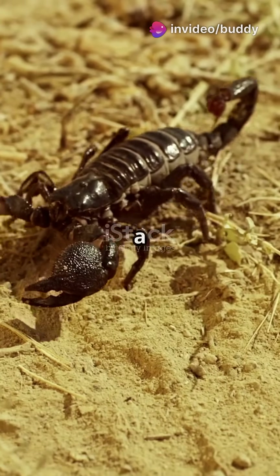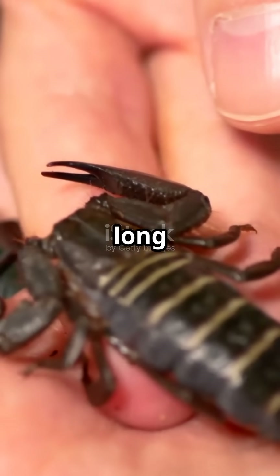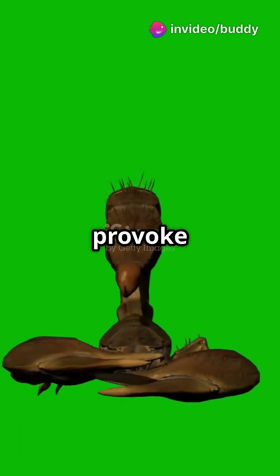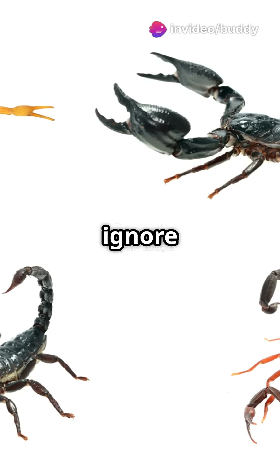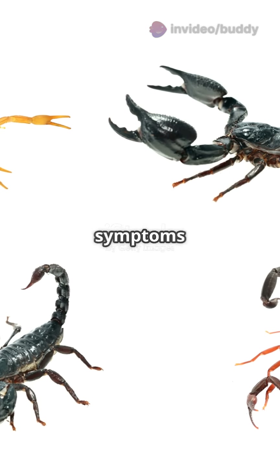What not to do if you encounter a scorpion: don't try to kill it with your bare hands — use a long tool or call pest control. Don't panic or move suddenly, as this may provoke an attack. Don't ignore a sting; always seek medical advice, especially if severe symptoms develop.